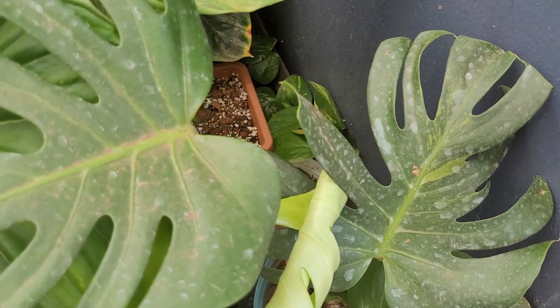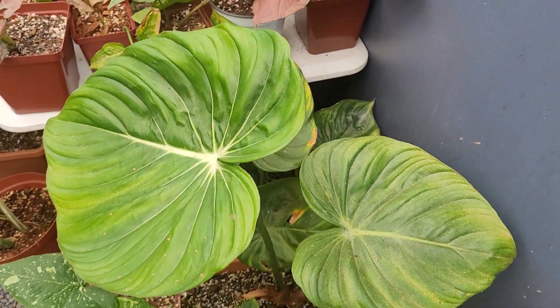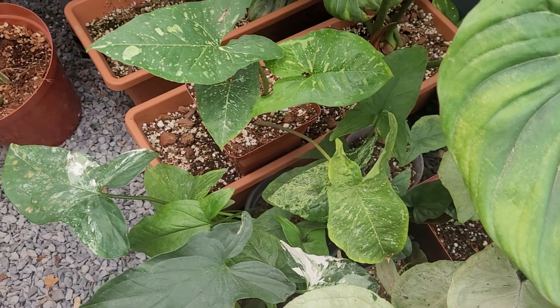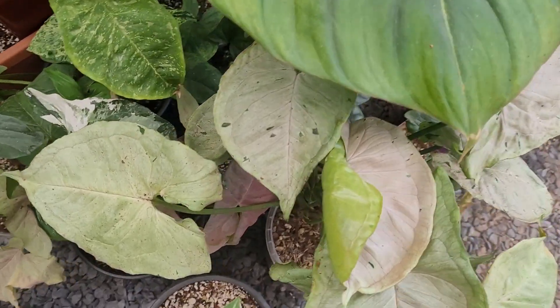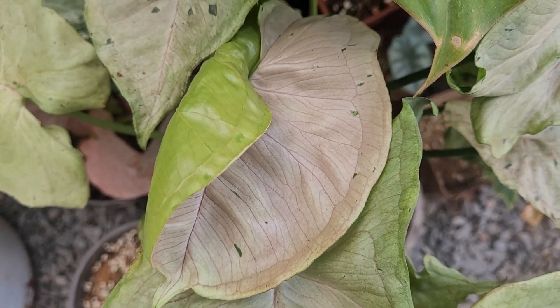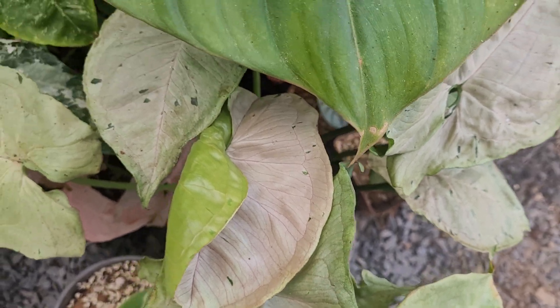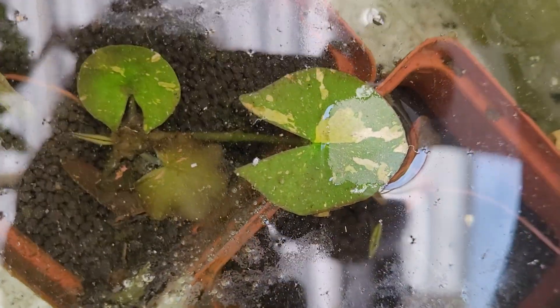Then I've got a philodendron McDowell, and down here you'll see some Syngonium panda, Syngonium aurea, and Syngonium green splash. I just love how they come out with this tiny touch of pink as they unfurl — they're absolutely gorgeous. I have my little variegated water lilies in here too.